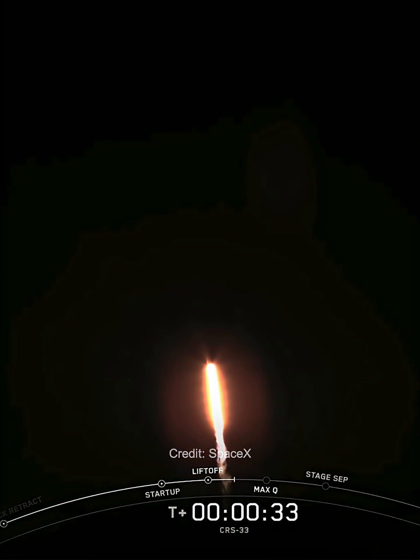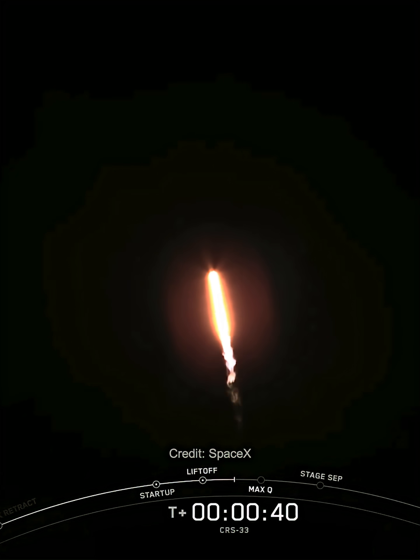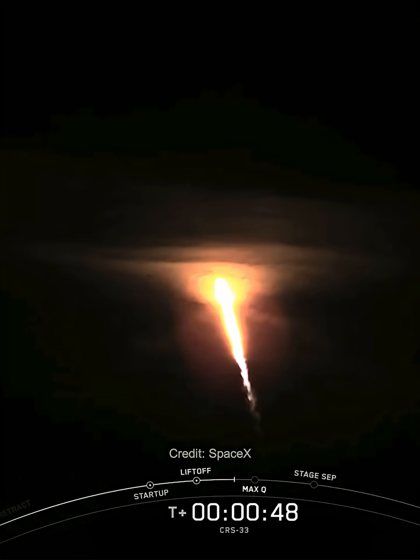Now in just a few seconds we'll be throttling the engines down in preparation for MAX-Q, which is the period of maximum aerodynamic pressure during ascent. This is a critical moment during flight because the combined stresses caused by Falcon 9 accelerating through the atmosphere and the ambient static pressure are at their greatest. Falcon power and telemetry nominal.